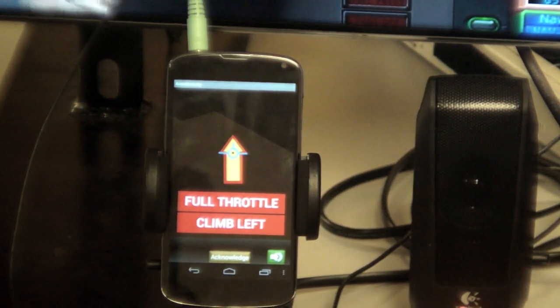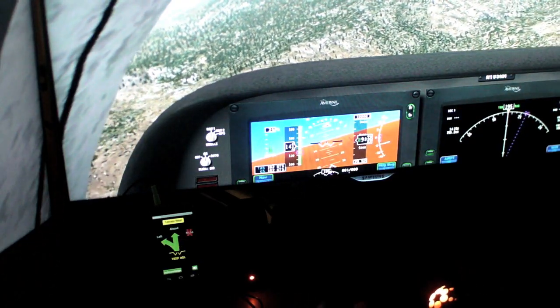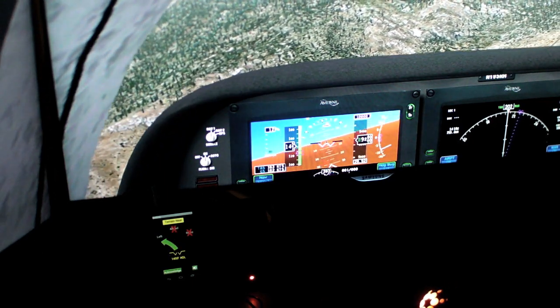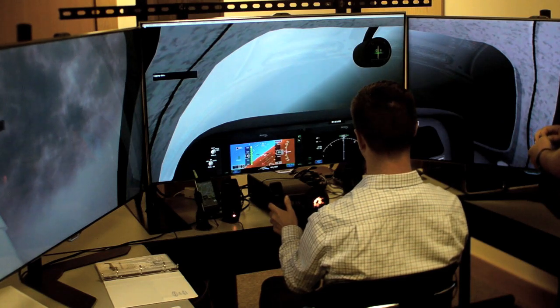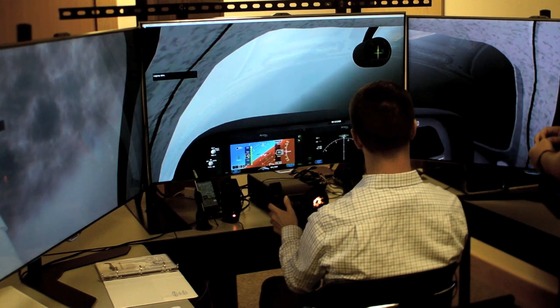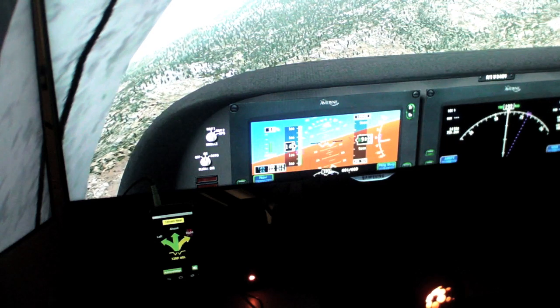We call this our avoidance director display. This pops up at roughly about 15 seconds prior to needing to avoid. A large category of incidents happens from pilot distraction, so are you going to get their attention in time? That's a big question. In fact, our primary objective in this design is to avoid nuisance warnings.